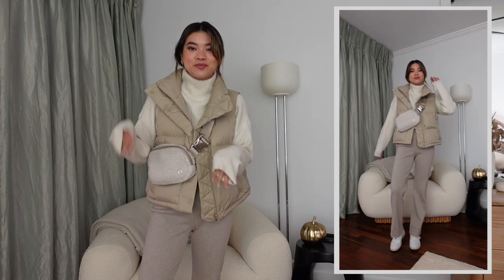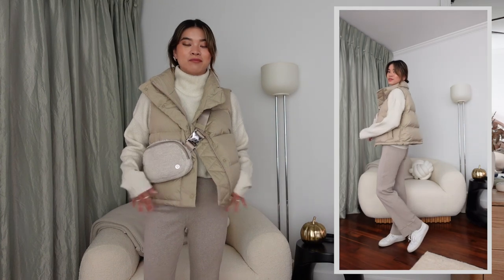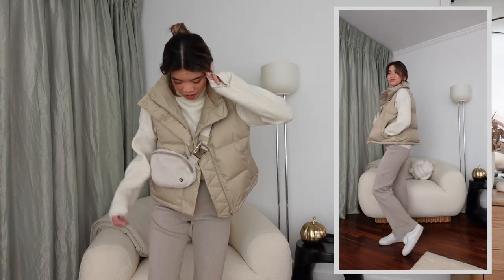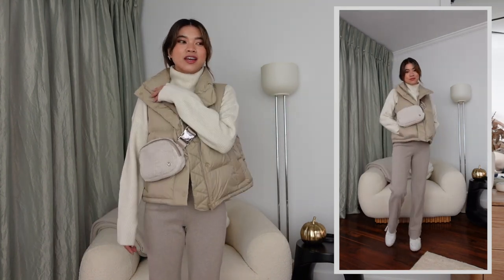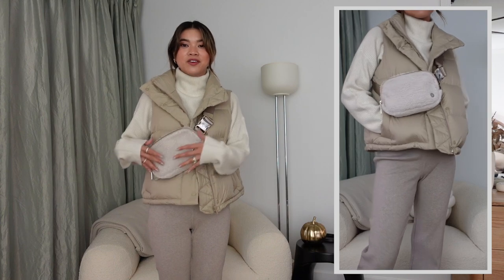For this next look I went with a monochromatic all-beige fit — if you've been on my channel you know I love an all-cream neutral outfit. Playing off the cream vest, I've got on a really beautiful ivory sweater from Abercrombie, which is still current and linked below. Then I've got on a pair of knit pants — knit pants were very in last year and I'm keeping them because they're the most comfortable thing ever. I've also got on the fleece belt bag from Lululemon to match the beige-on-beige vibe.